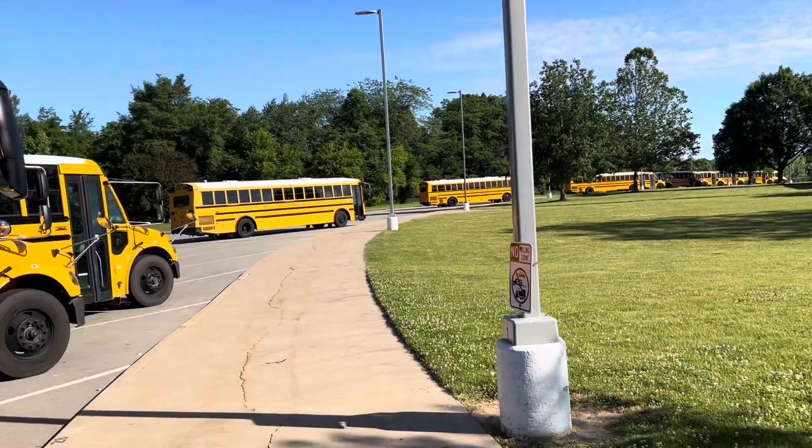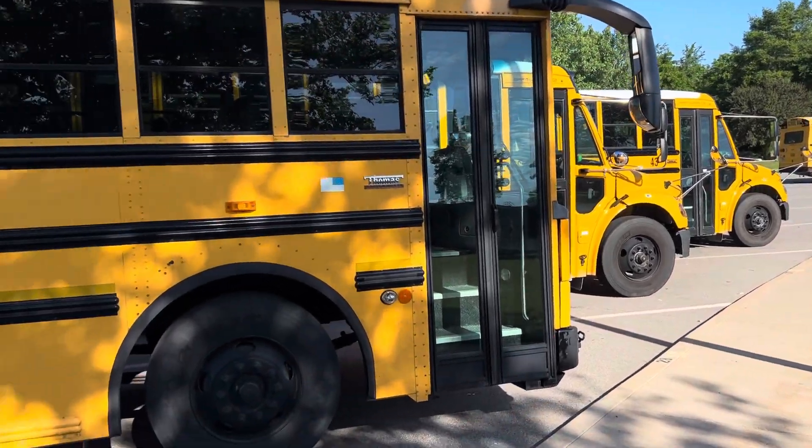I got all the buses. Have a great day. Thank you.